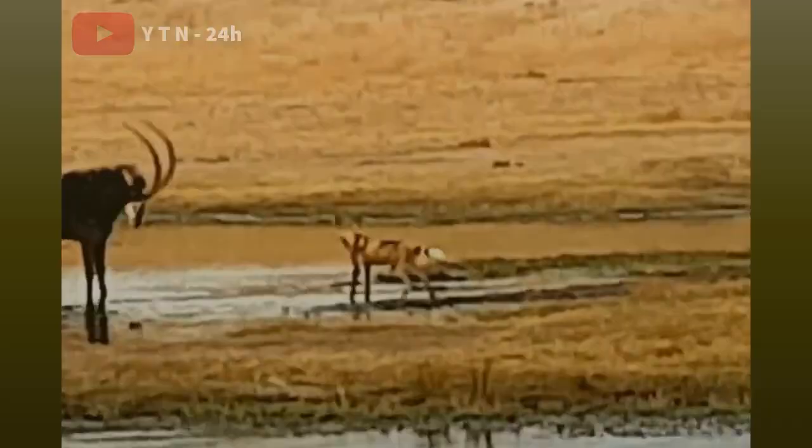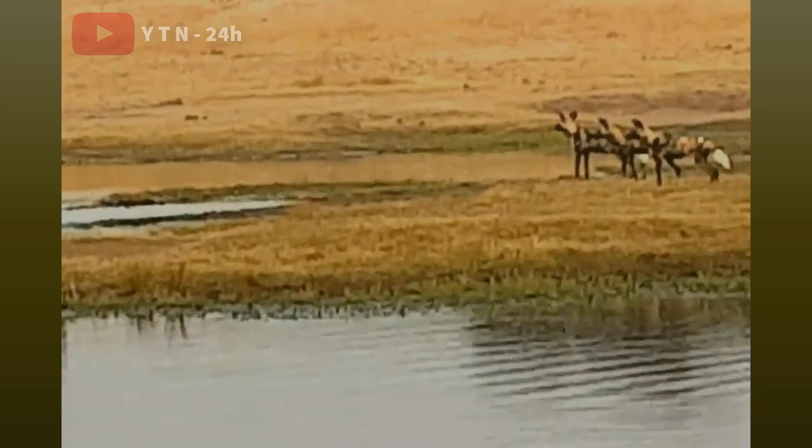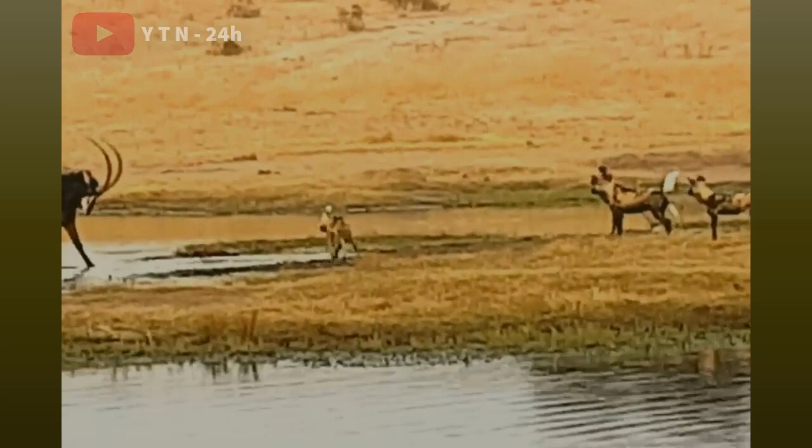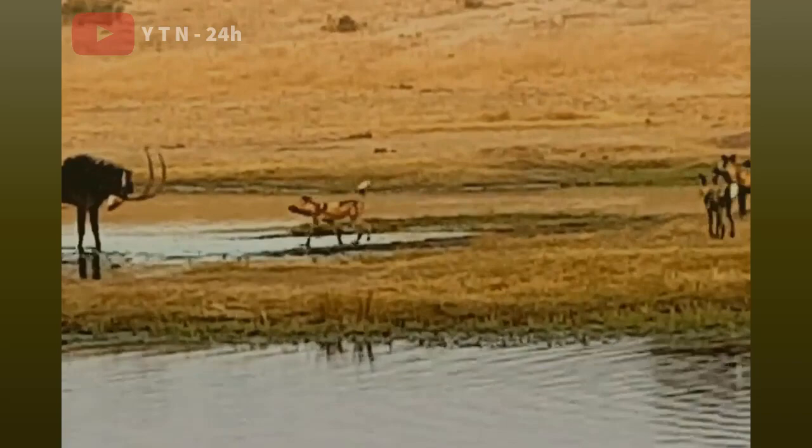Sometimes a poor impala finds itself standing in the middle of a shallow lake, surrounded by aggressive predators standing on the shore. After a moment of hesitation, realizing that the water was not deep, a wild dog in the pack decided to take the initiative and attack. It waded forward, using its strong jaws to grip its prey's mouth and pull it ashore.